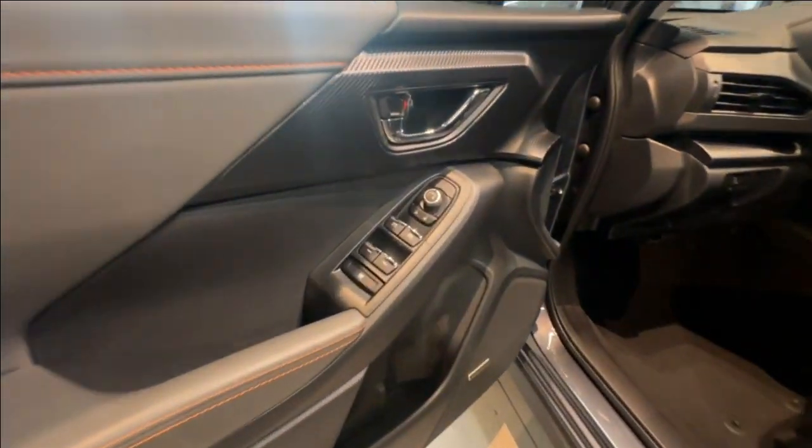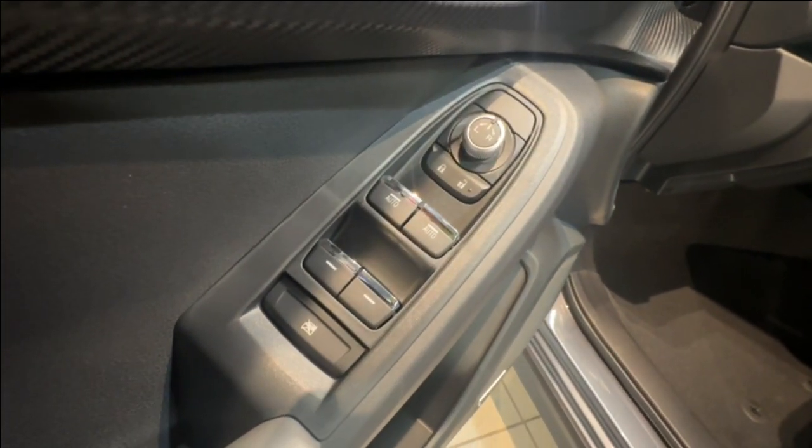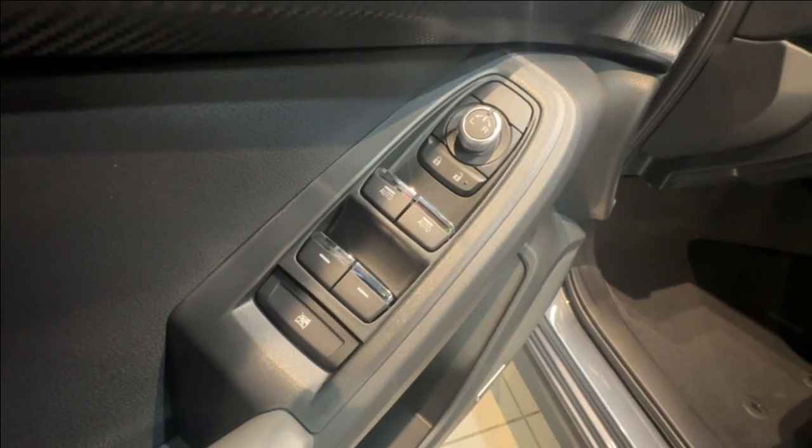The front doors and tailgate have proximity key access, and taking a look at the driver's side door panel are the mirror, lock, and window controls.